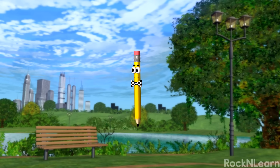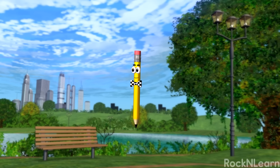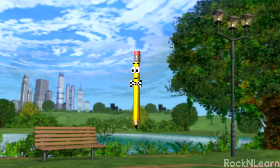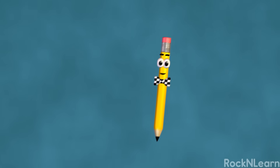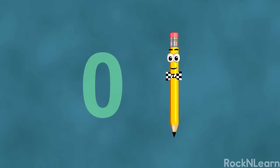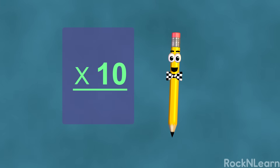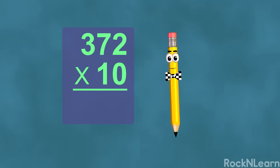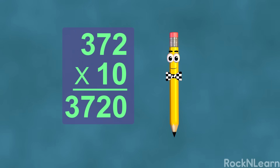Hey Marco, can you show me some more tricks? Okie dokie! Actually, this one is so easy, it's a little embarrassing. It's a trick for multiplying by ten. To multiply any number by ten, simply write it down and then presto — add a zero at the end! Four times ten equals forty. And sixty-five times ten equals six hundred fifty. And three hundred seventy-two times ten equals three thousand seven hundred twenty.